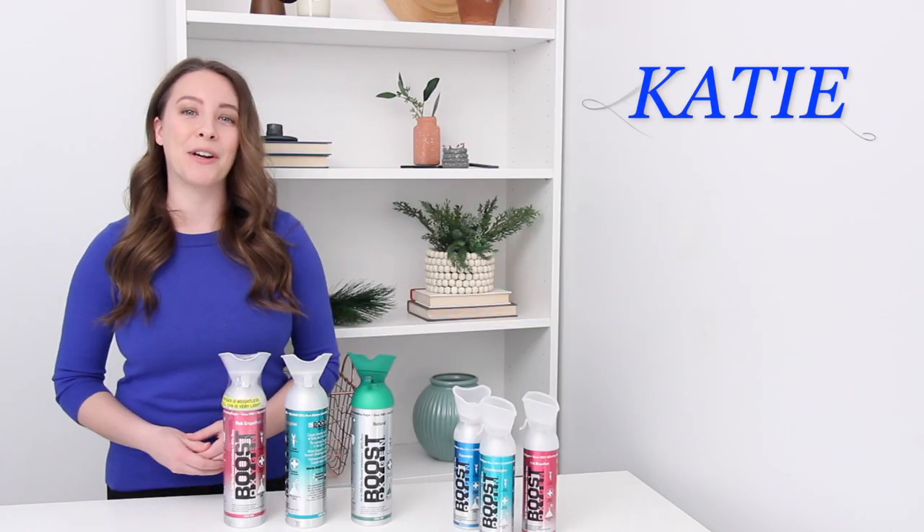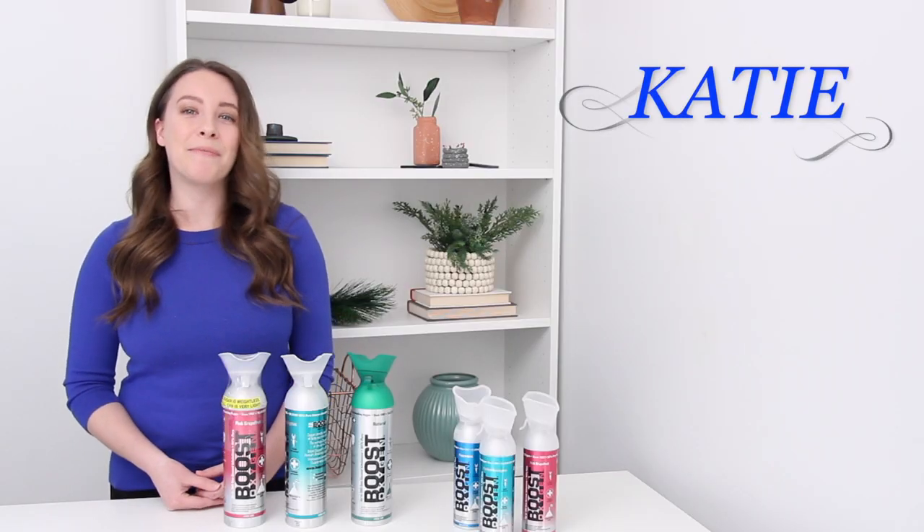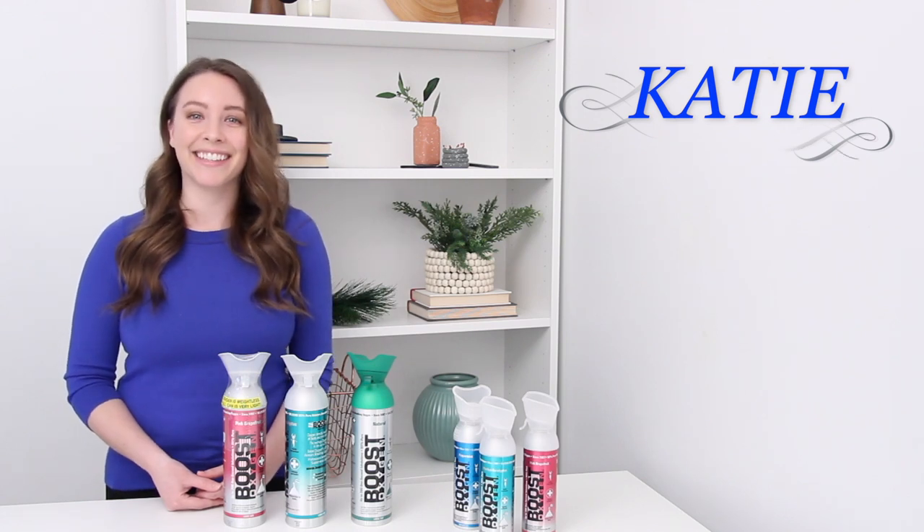And those are the answers to several common questions about Boost Oxygen. I'm Katie. Thank you again for watching and I'll see you next time.